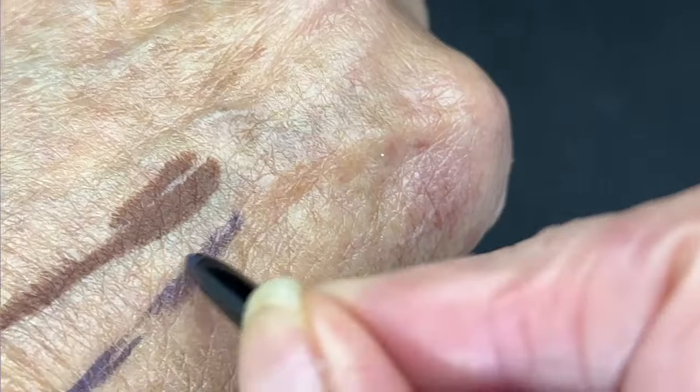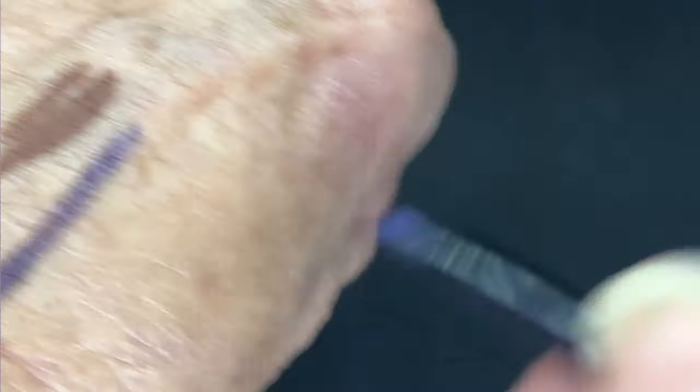I did go into Ulta as well and bought my universal poreless putty primer. That's still the primer I really like.